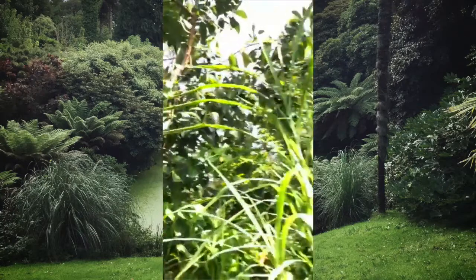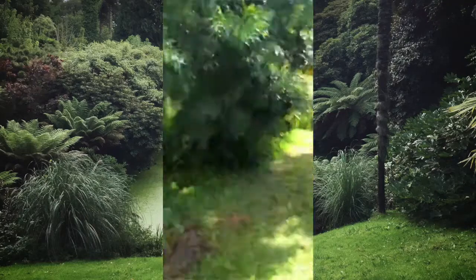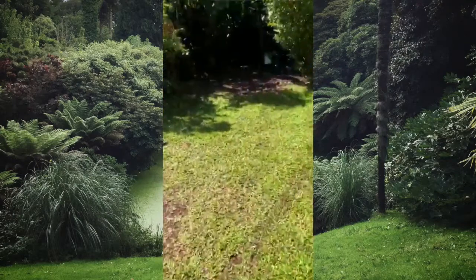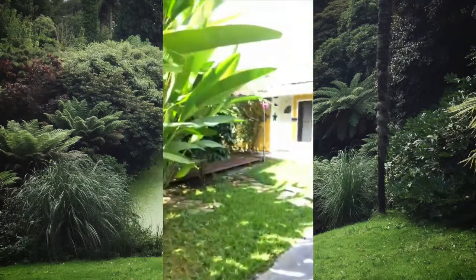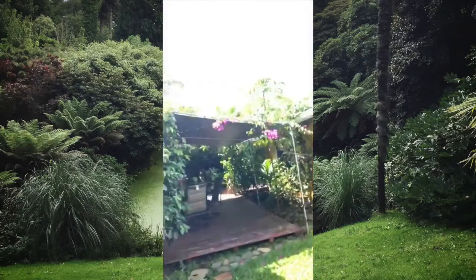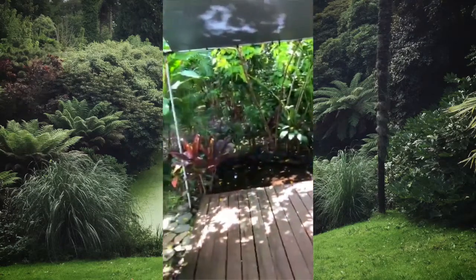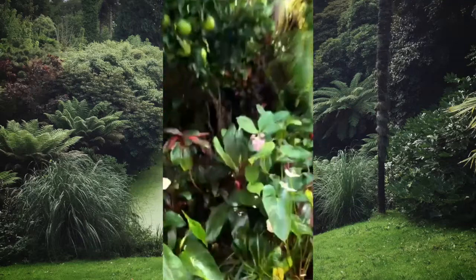Right there is avocado — aguacate in Spanish. I'll probably go live later to give a class on food — I want to talk about what is food, what's the proper food for humans, and the spiritual aspect of how we look at food. I feel like that's important.